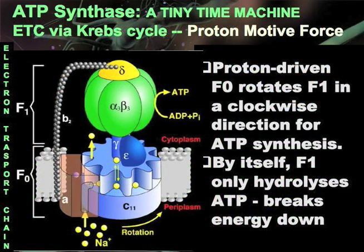The pacemaker technology increases ATP production in the mitochondria. The electron transport chain probes the proton motive force that spins the F1 module of ATPase clockwise for ATP synthesis. By itself, F1 spins only counterclockwise, breaking energy down. We are presently investigating the hypothesis on calcium homeostasis.